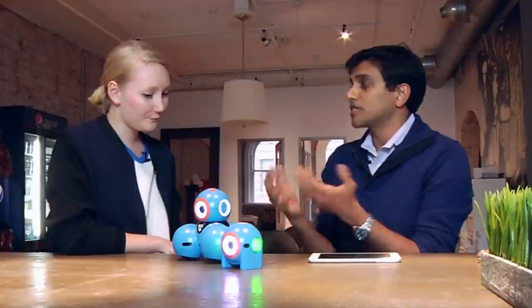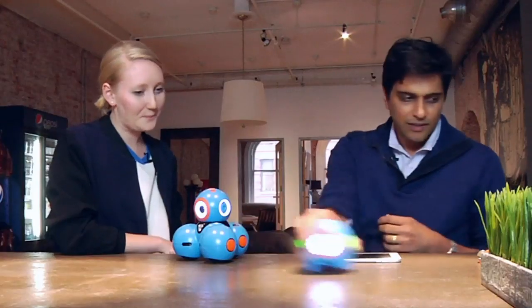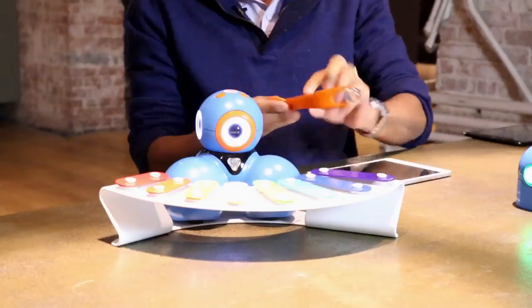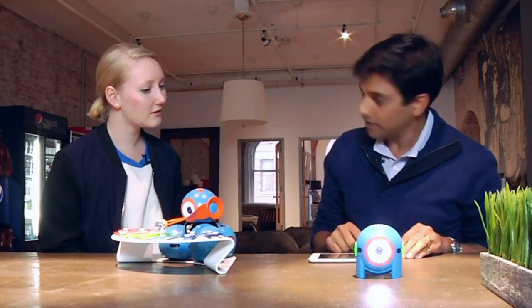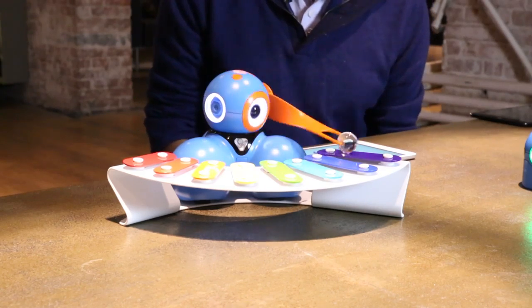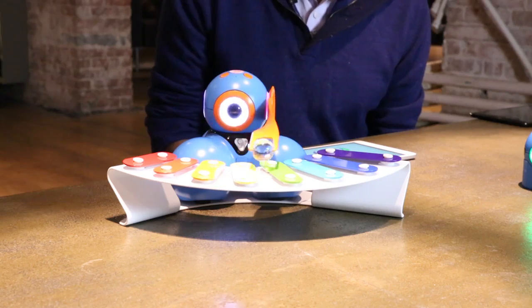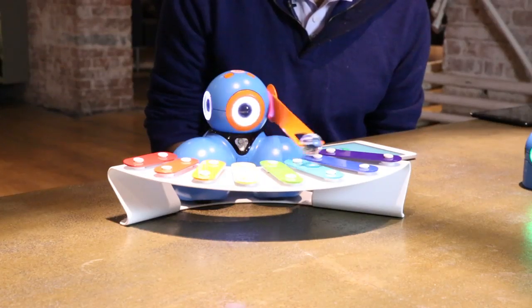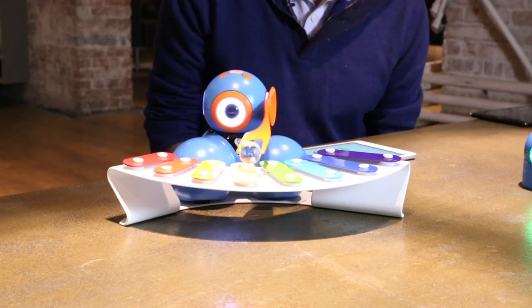Let me show you what this robot's capable of. The goal for us was to empower kids to do amazing things and to give the reward of what they do with the robot so huge that we can draw them into being more and more engaged. Here is an accessory for Bo — and this robot is going to play us a little song.